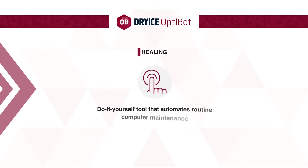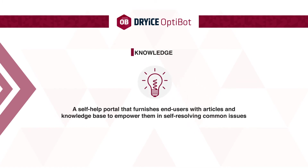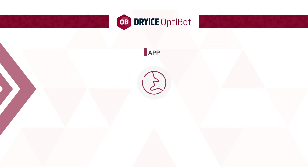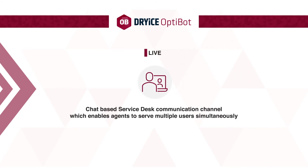Healing — a do-it-yourself tool that automates routine computer maintenance. Knowledge — a self-help portal that furnishes end users with articles and a knowledge base to empower them in self-resolving common issues. Reset — a password reset tool that allows end users to self-reset passwords remotely without reaching out to the help desk. App — an online enterprise app store that delivers apps on demand in real time. Live — a chat-based service desk communication channel which enables agents to serve multiple users simultaneously.